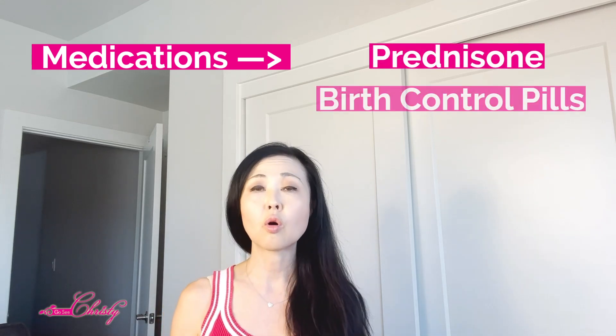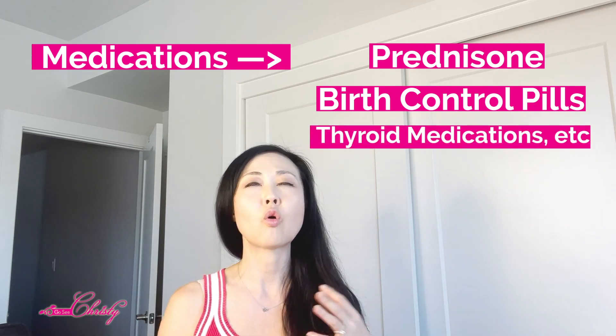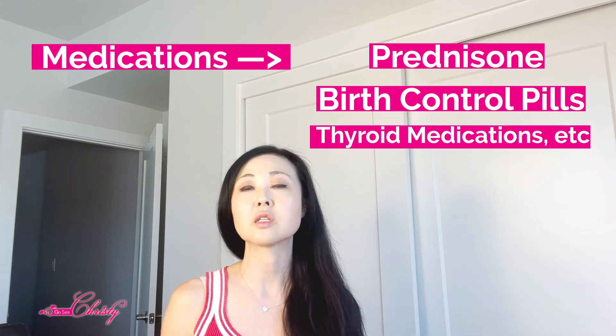Melasma is usually triggered by hormonal fluctuations and long-term inflammation. It could be caused by long-term medications such as prednisone, birth control pills, or anything to treat the thyroid — so any kind of hormonal medication that affects the hormones. Another trigger could be topical medications such as retinoids or glycolic acids, or any kind of topical acids combined with sun exposure, which can cause long-term inflammation leading to melasma.